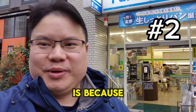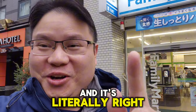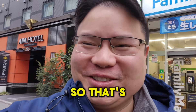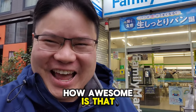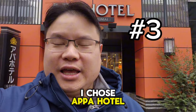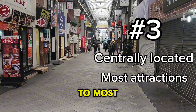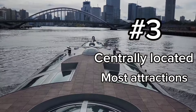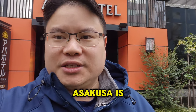The second reason why I chose this hotel is because if you look right on top, there is a Family Mart — it's literally right there. So that's my hotel and that's Family Mart. How awesome is that? The third reason why I chose APA Hotel is because it is centrally located to most of the attractions. The biggest attraction here in Asakusa is Sensoji Temple.